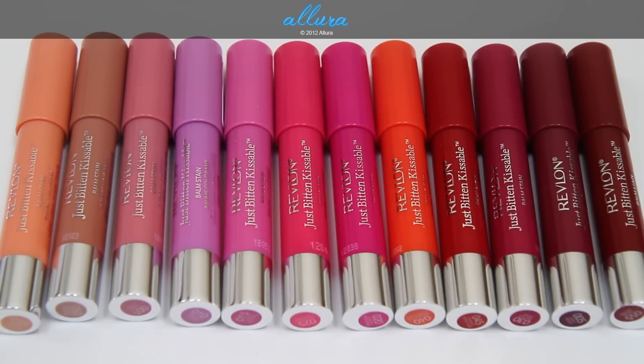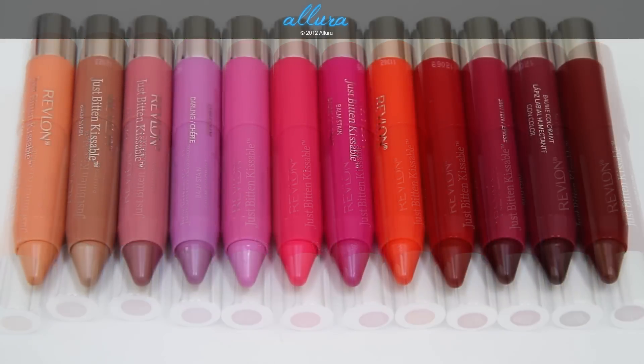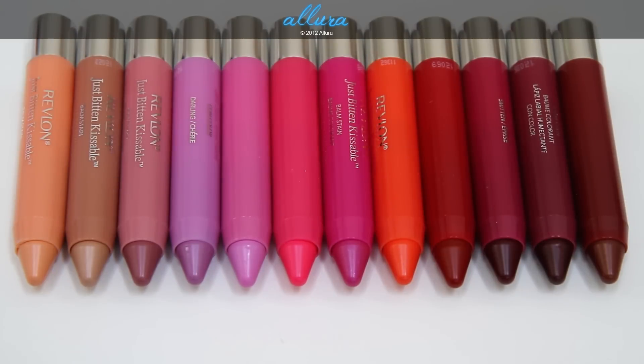These come in 12 shades, and all of them will be shown in this video. The colors from left to right are: Charm, Precious, Honey, Darling, Cherish, Sweetheart, Lovesick, Rendezvous, Romantic, Smitten, Crush, and Adore.